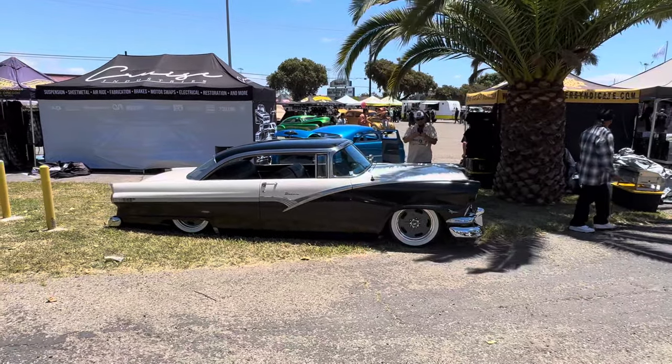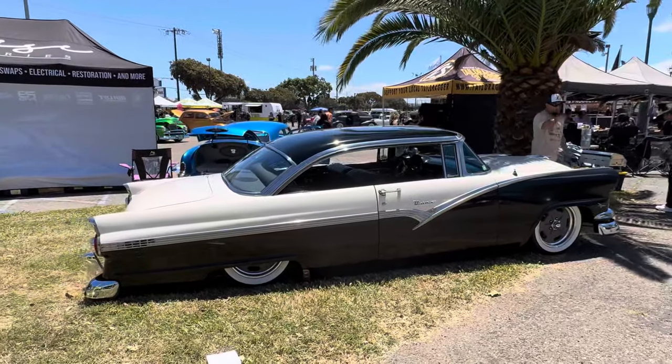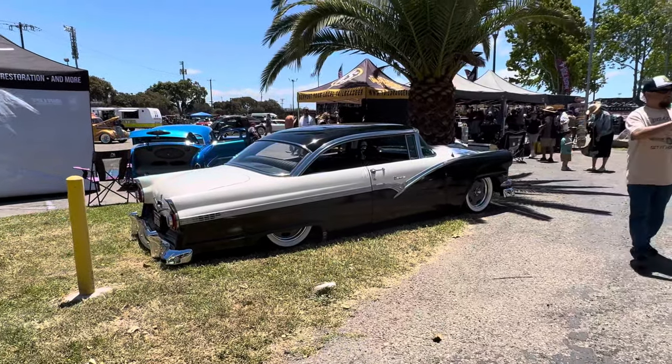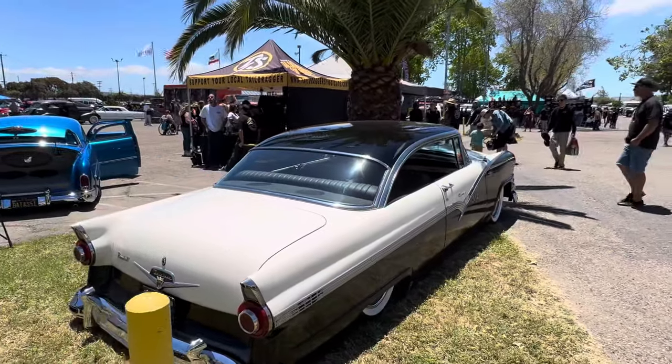And another Victoria — you know, one of these days I'm gonna have to have one of these. I love how low it is in the back too. Fantastic, right under the palm tree right there — what more could you ask for?